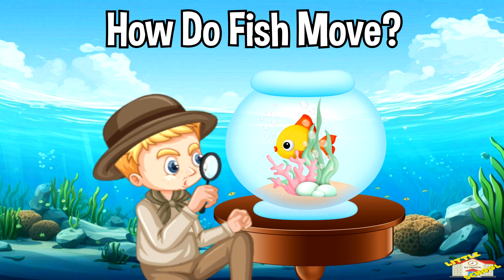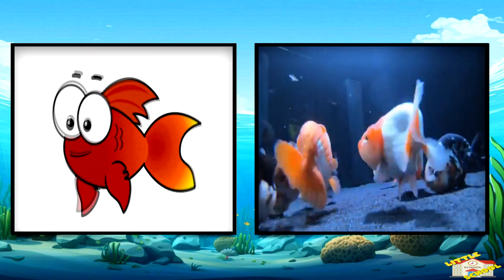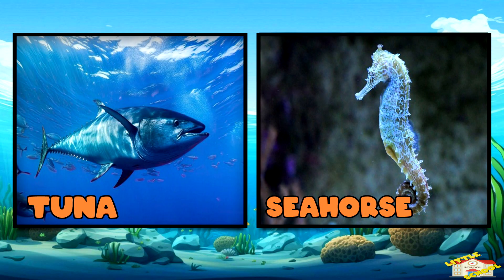How do fish move? Fish wiggle their bodies and use their fins to move. They can swim fast, like a tuna, or slowly, like a seahorse.